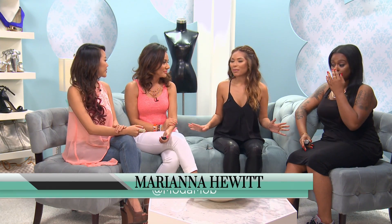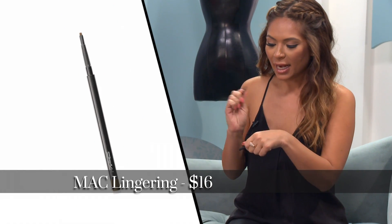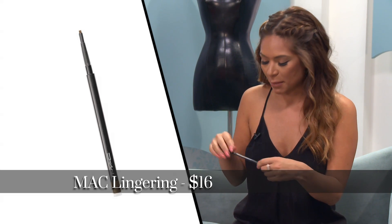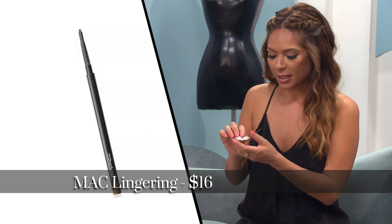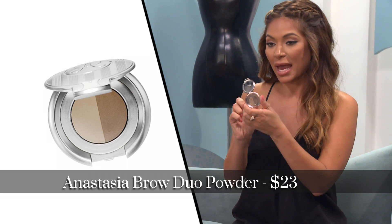I can't leave the house without filling in my eyebrows, and there's a couple things that I use to fill them in. One I use is MAC's Pencil in Lingering, and I kind of do this to outline my brows. We have a full tutorial if you guys want to watch all the steps of how I use these products. And then the other one I do is Anastasia's Brow Duo Powder in Medium Ash and Medium Brown.